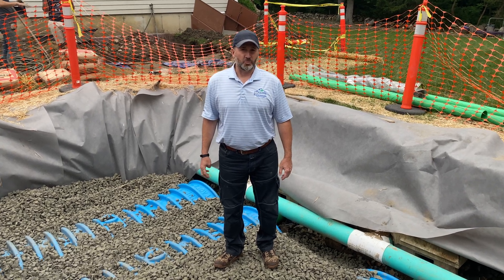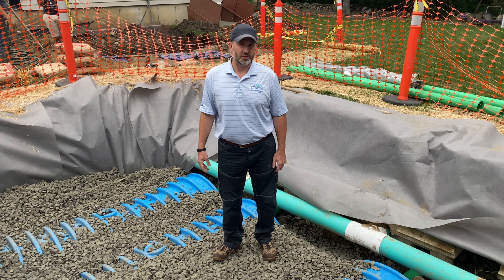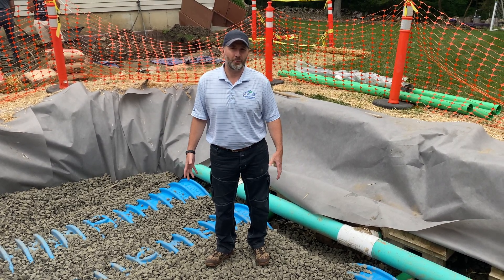Hey guys, it's Frank with Connecticut Stormwater Authority. I'm inside this ditch here to show you what we're doing with the stormwater system, what it is, and how it connects to other things on the property that are pre-existing, and why we need it.